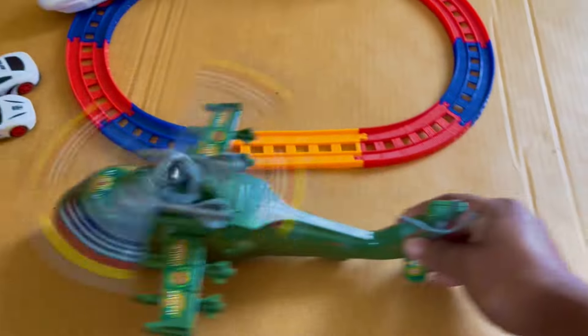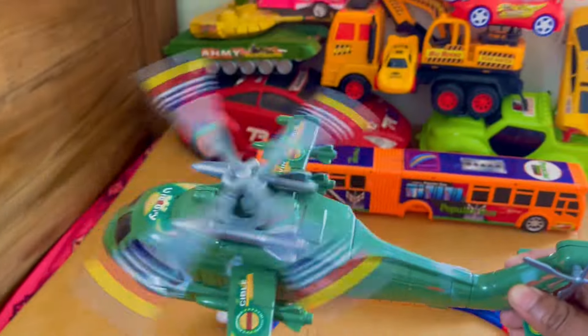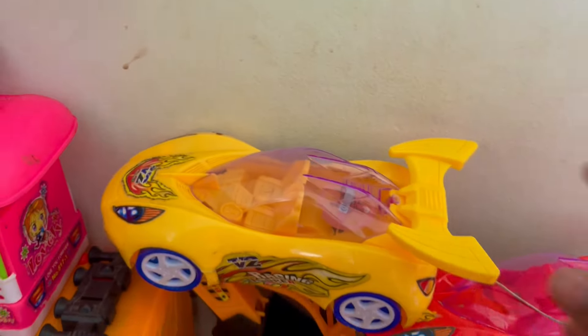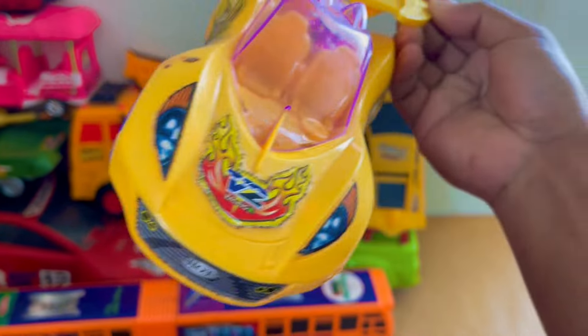It's very nice. Wow, it's an army helicopter — it's a little army helicopter. Wow, it's very nice. It's a mini yellow color toy — it's a mini car, it's a mini airbus!